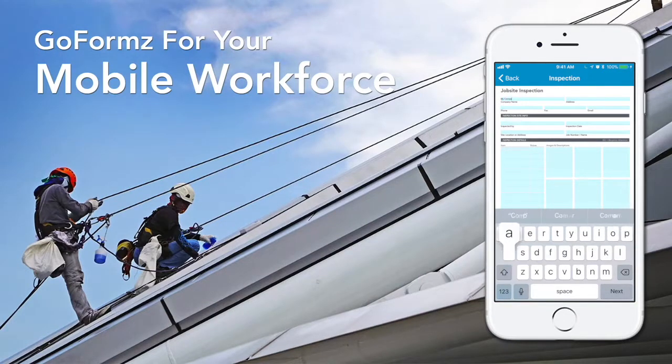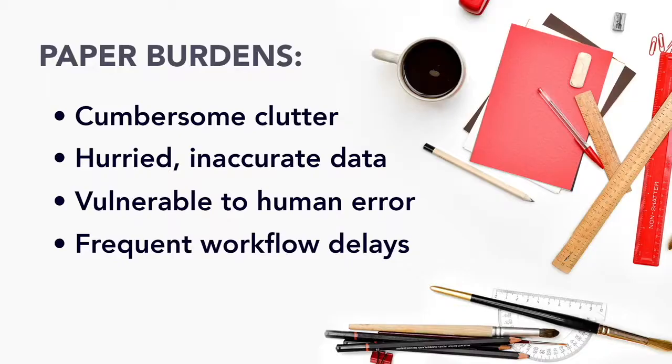GoForms connects your back office with your mobile frontline workforces. Traditional paper forms and processing burden your staff with unnecessary clutter, hurried inaccurate data, frequent human error, and workflow obstructions.